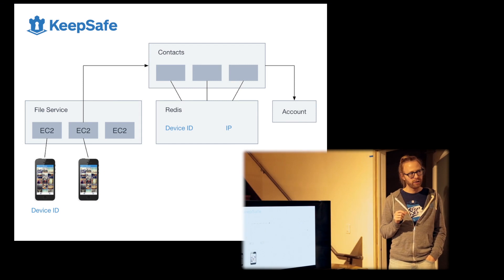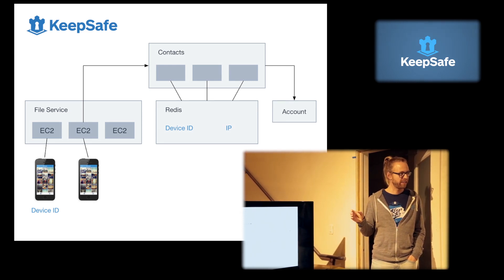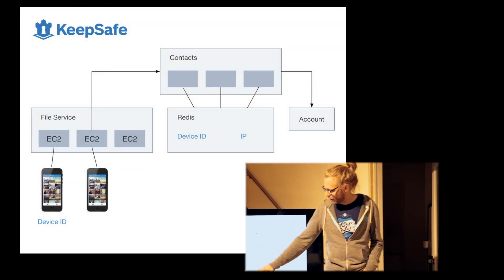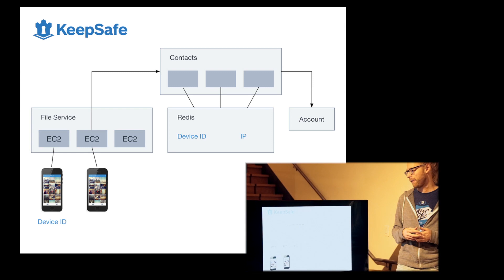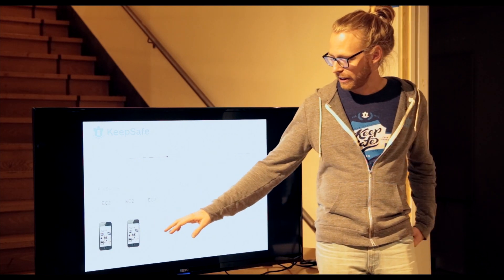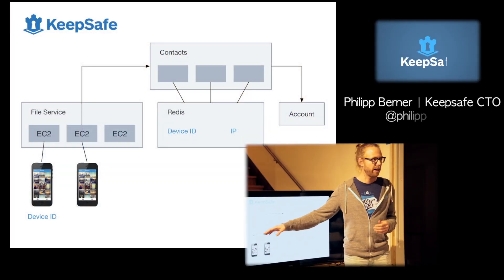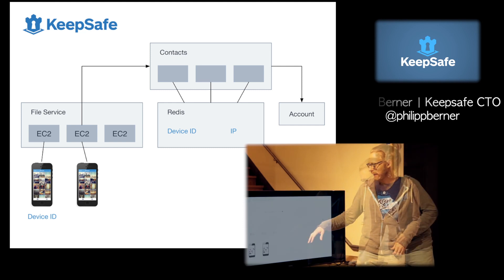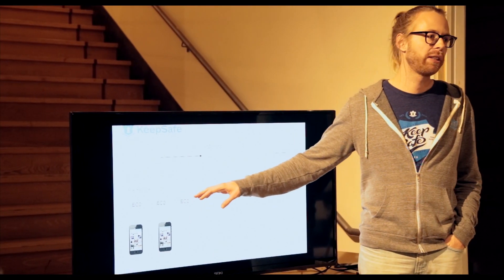What I want to focus on is how we do real-time sync: I add a photo, it uploads to the server, and it appears immediately on the other device — with an architecture that will scale to 20, 100 million users by just adding more machines. There are two devices, each with a device ID, and each logged in with the same account. When I take a photo, the client starts uploading to our file service, which is a bunch of standard medium EC2 instances — you can add as many as you want. The file service is responsible for storing.